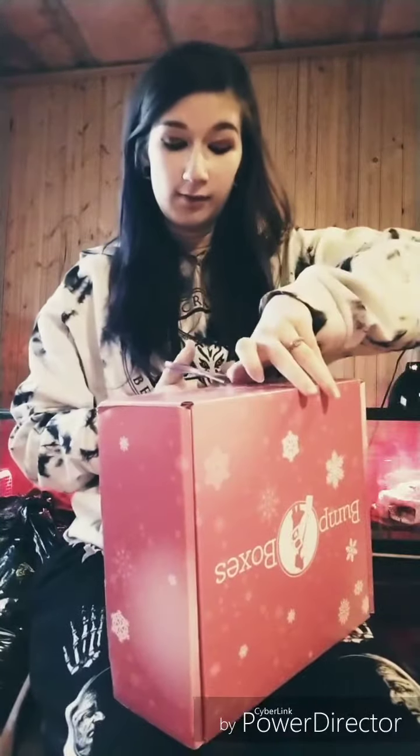Let me get this open — bear with me here. Alright, so that tells what's in it.